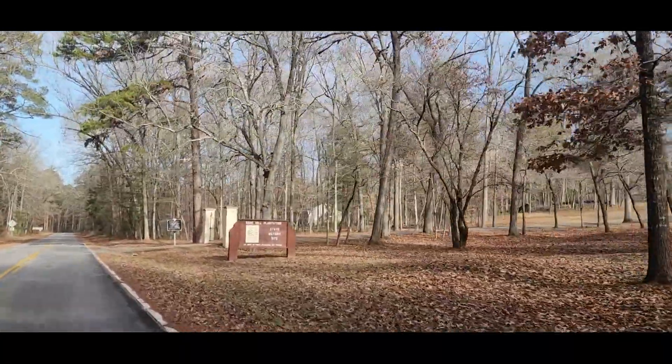By 1830, William had this Georgian-style brick house built. Interestingly, William Gist himself was actually the architect. In addition, William had those that he enslaved, who were known to be wonderful craftsmen, build this home.